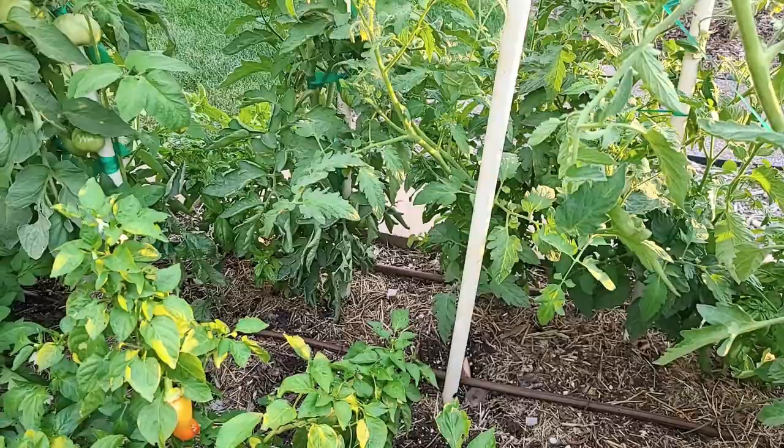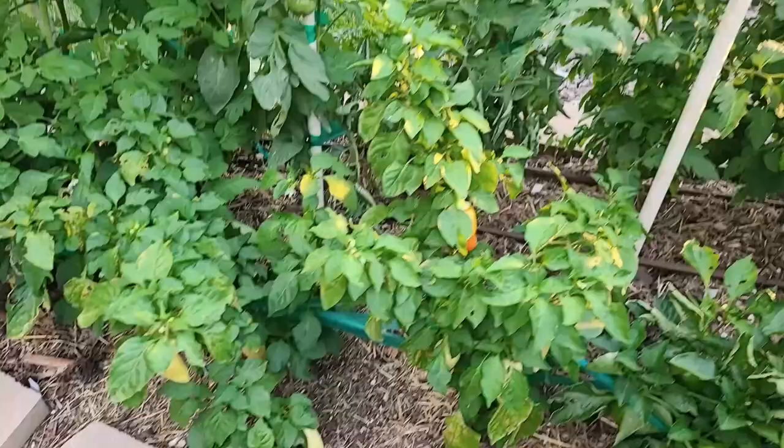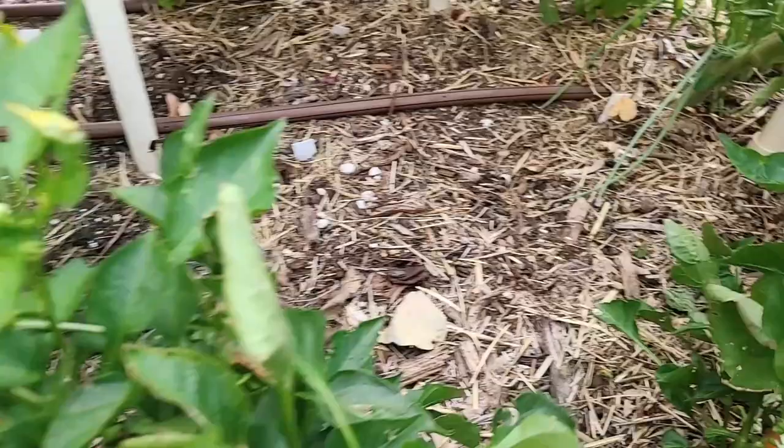My peppers, on the other hand, are doing really well. They're actually starting to change color. This one's Doe Hill. This one's Antohe and it'll turn red. The Doe Hill will stay orange like that one down there. And then we've got some nice-sized bells that I could pick now, but I want to let some of them turn red. So the peppers have been doing okay.